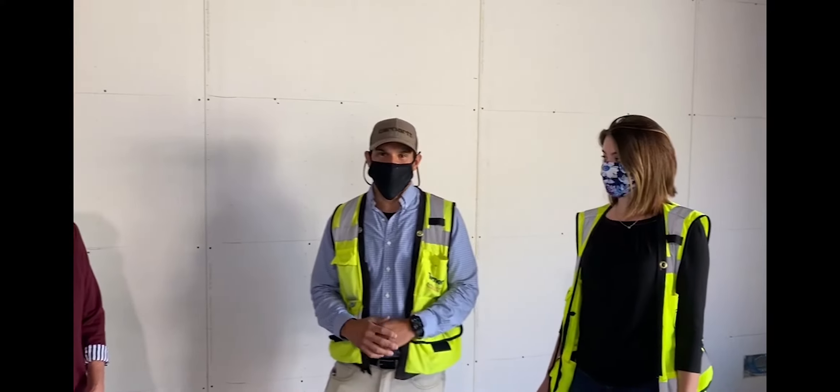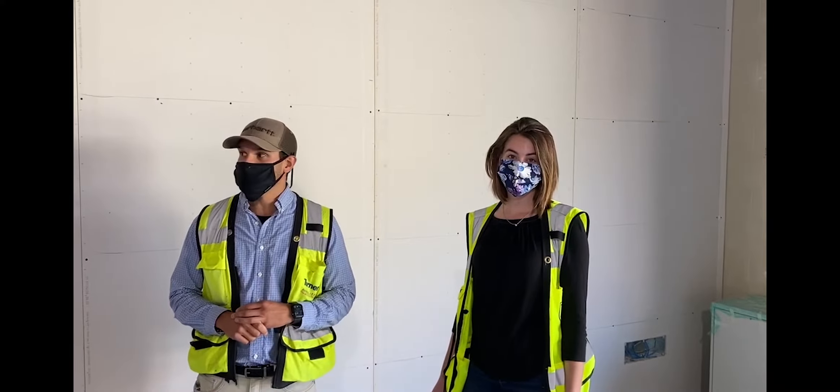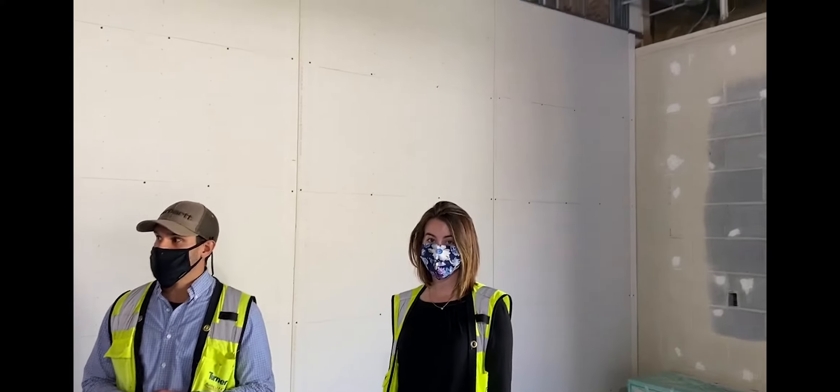Hi guys, Christian again. This is Sarah Plitlick. She's our project engineer on the project. She's going to walk you through where we stand with the current conditions in your 100 pod in the middle school.